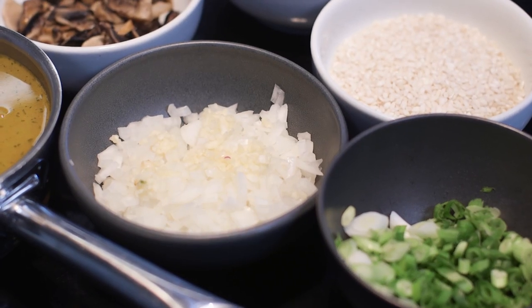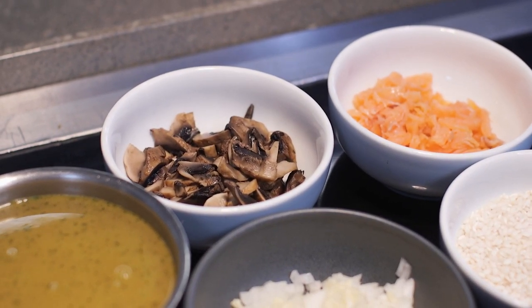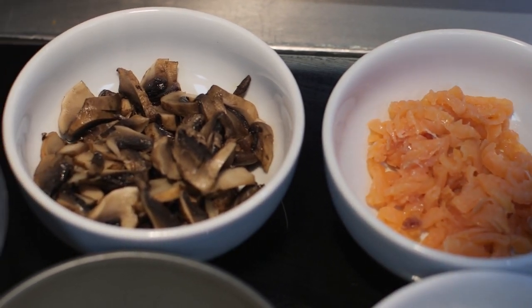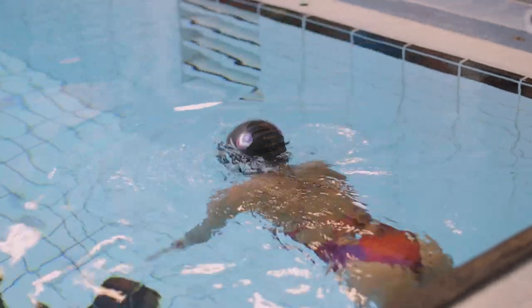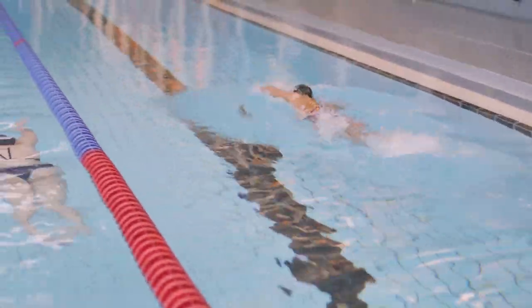Swimmers typically train at least twice a day, so they have really high energy needs. The focus should be on getting plenty of carbohydrates in, especially first thing in the morning before a session, but also in between sessions to help with recovery. You'd also want some protein in there to support muscle adaptations and recovery, and plenty of fruit and veg to support the immune system.